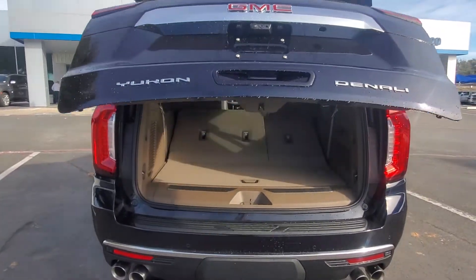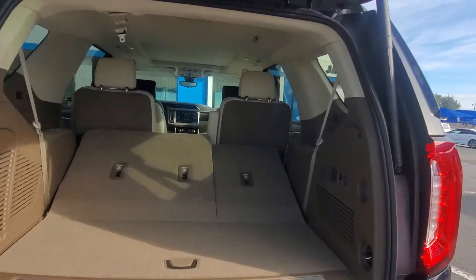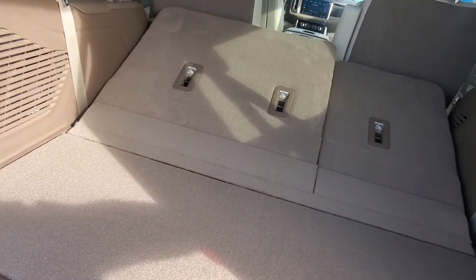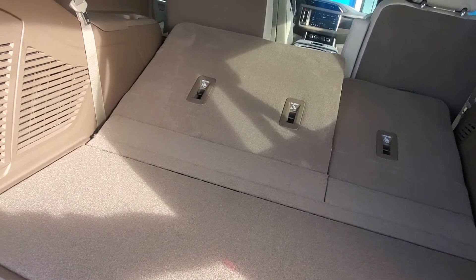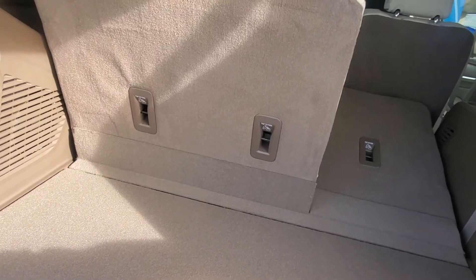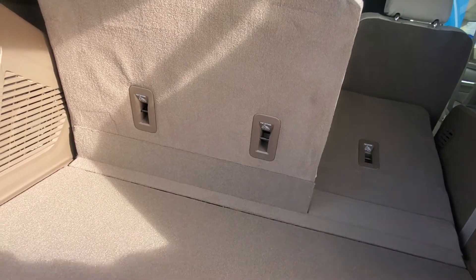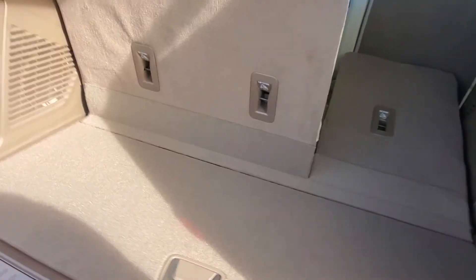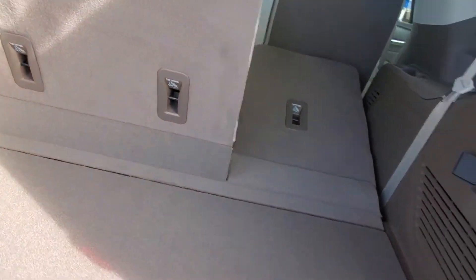There's the back. One thing about the Tahoe they did — two things, really. They added a lot more room, made it six inches longer. Also, they made it where the third row doesn't come up anymore, so it doesn't have the rise. When you have your feet in the third row, they're actually on the floor and your knees aren't in your chest. It's more comfortable up there.